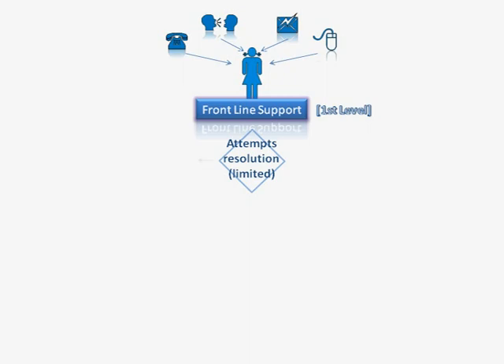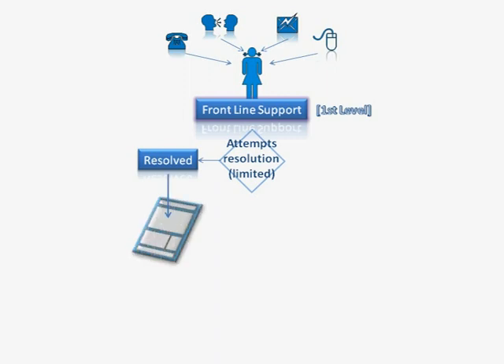In the first instance, Sally may well resolve the call. In this case, Sally will then fill in a special form. This form may be paper-based or more likely an electronic type form.